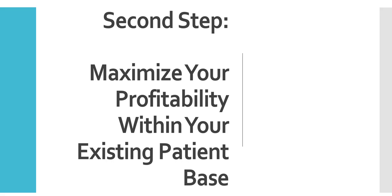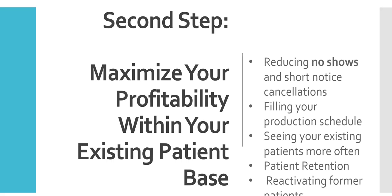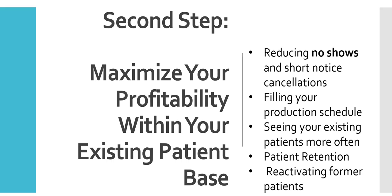Step number two is about maximizing the profitability within your existing patient base. You don't want to bring in new patients if you're not maximizing what you already have. So that's reducing no-shows and last-minute cancellations, filling your production schedule, seeing your existing patients more often, patient retention — you don't want to bring in ten new patients and lose ten patients, that defeats the whole purpose — and reactivating former patients.